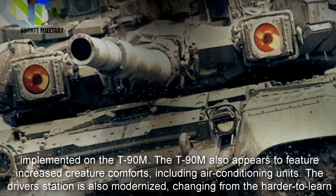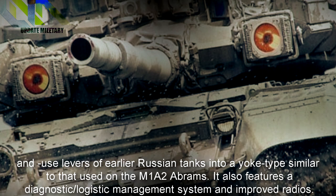The driver's station is also modernized, changing from the harder-to-learn levers of earlier Russian tanks to a yoke-type control similar to that used on the M1A2 Abrams. It also features a diagnostic and logistic management system, as well as improved radios.